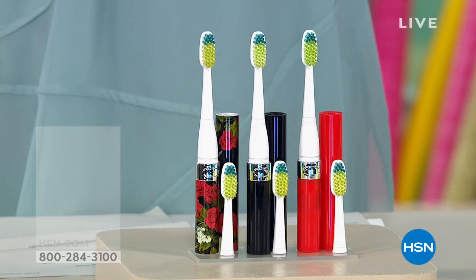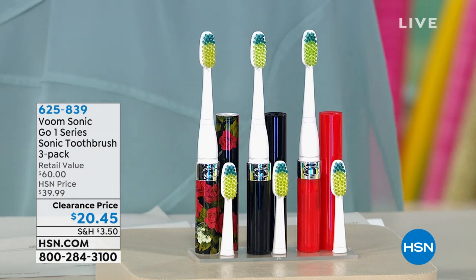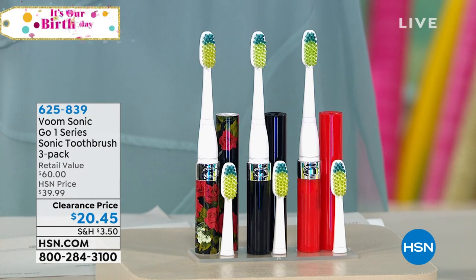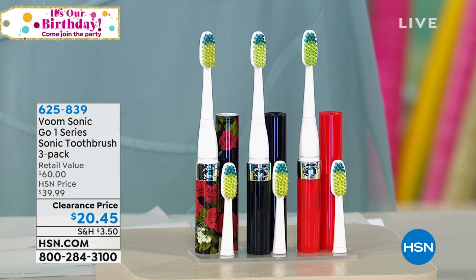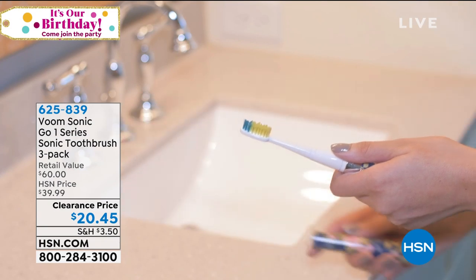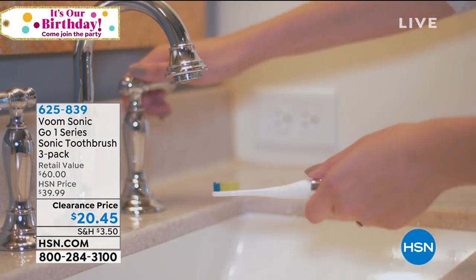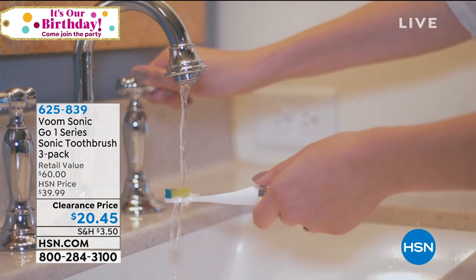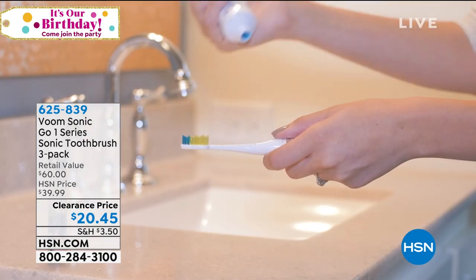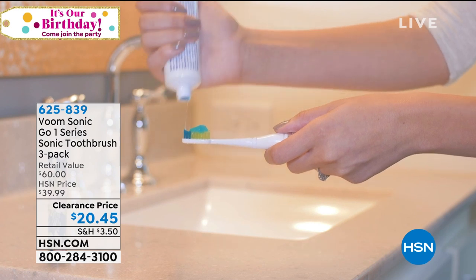One of the essential things we do every single day is brush our teeth. We have sonic toothbrushes at HSN that always do so well because they're priced so much better than what you'd find at a dentist's office, but they still give you vibrations of up to 22,000 brush strokes per minute for better cleansing and oral hygiene. It's a three-pack at half price — first come, first serve. We have 1,500 units only, so if you want a three-pack, do it now.